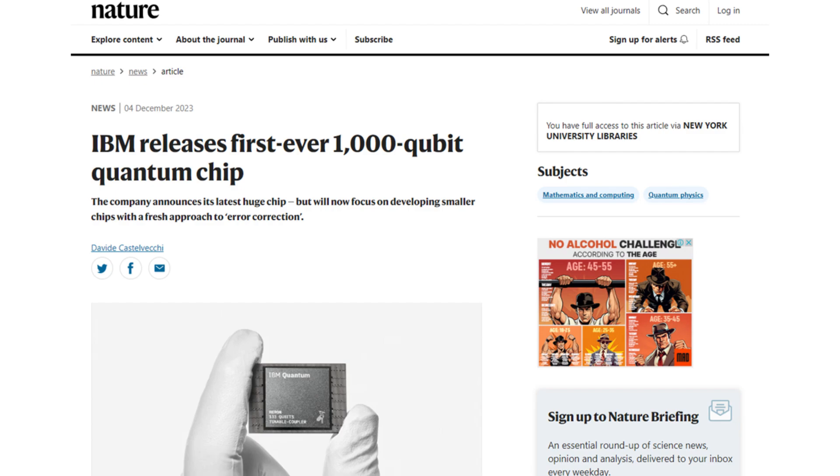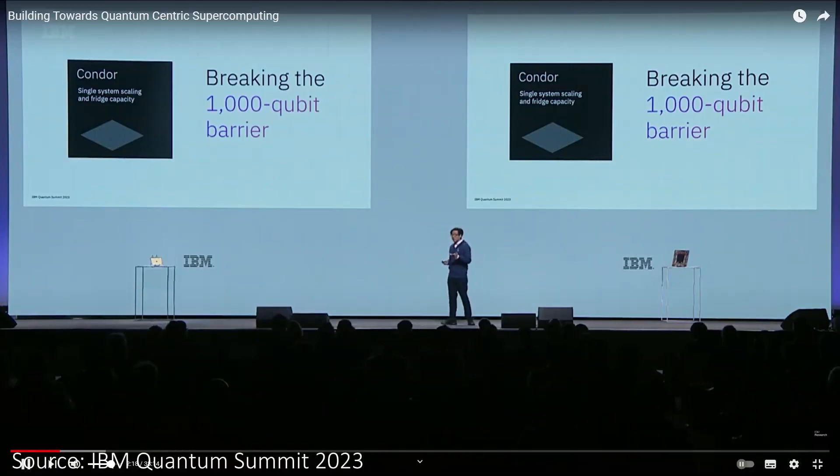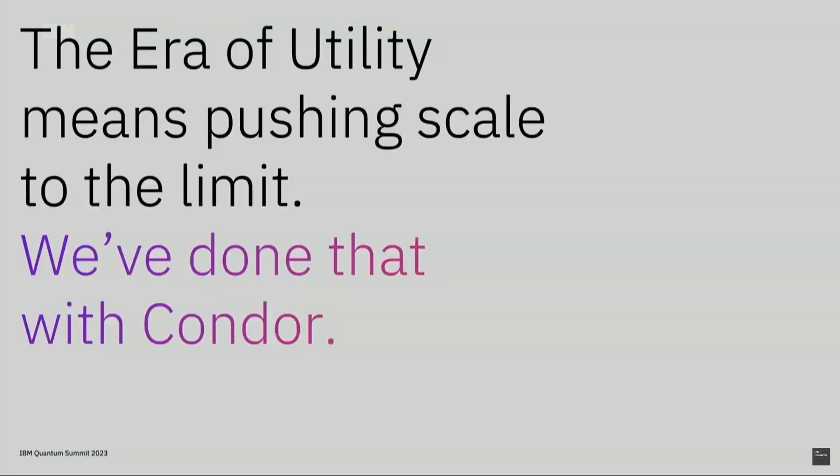IBM has released another series of quantum chips. The first is a thousand-qubit chip called the Condor — basically a next-generation chip compared to the previous Osprey, which we did a video on almost exactly a year ago. The previous chip was a 433-qubit chip, but this new one is a 1121-qubit machine — the world's largest quantum computing processor.